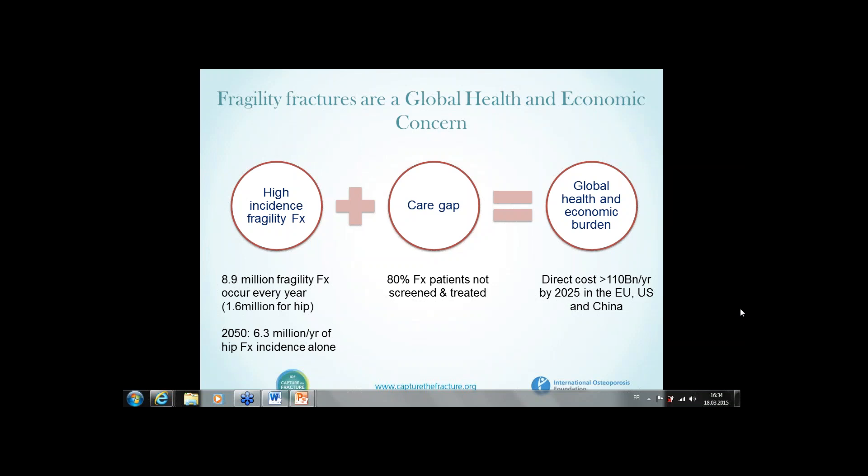As great as 80% of patients with a sentinel fracture are left unmanaged for assessment of future fracture risk and intervention to reduce that risk. Fracture liaison services and secondary fracture prevention aim to fill that care gap.